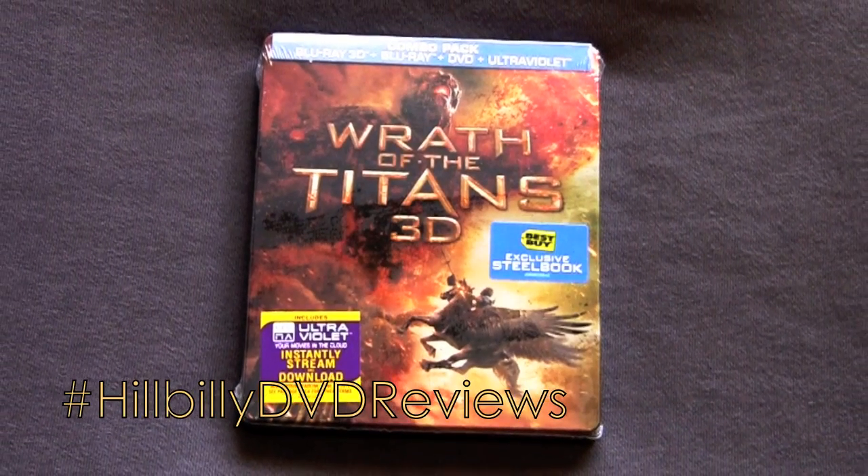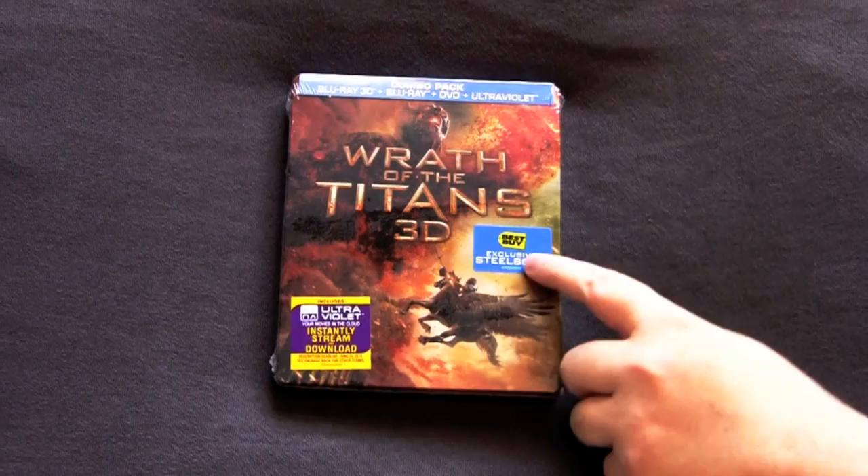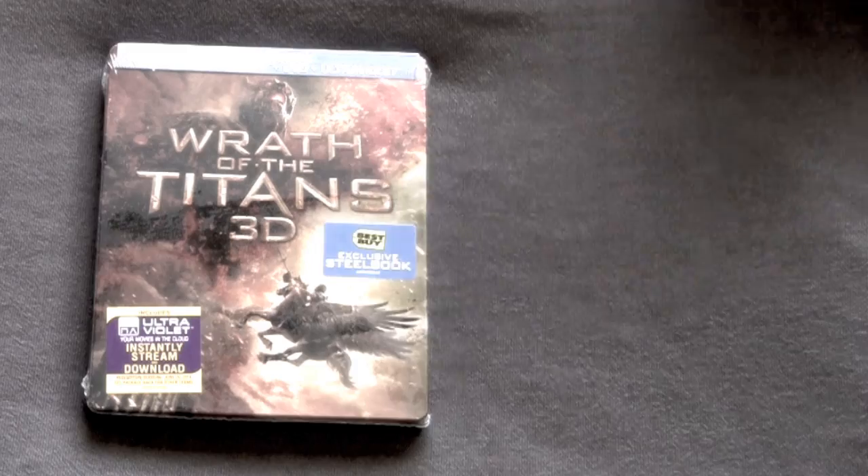Here with the DVD Reviews unboxing series. Today we got a big blockbuster of a title. We're going to show you the Best Buy Exclusive Steelbook of Wrath of the Titans 3D.